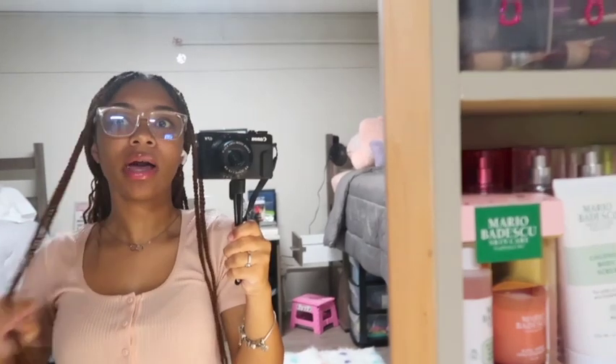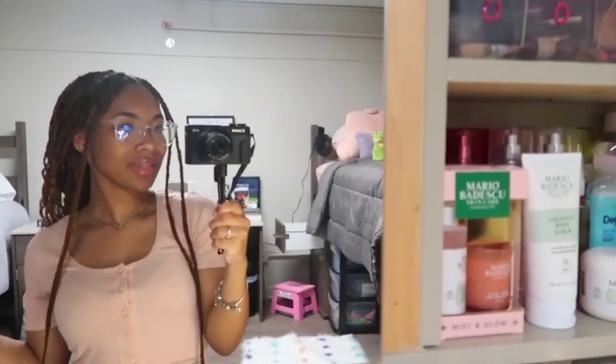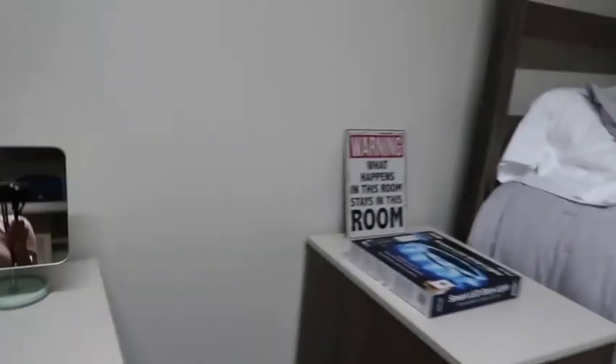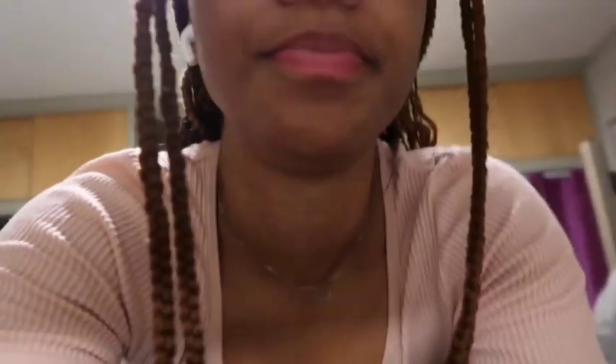I ended up changing — I put some glasses on, did my eyebrows, lashes, highlight, and a gloss, so that's how everything's looking. I'll be back real quick because I just used this mirror and I absolutely love it. I'm heading out in a bit to do a little movie night with my group.